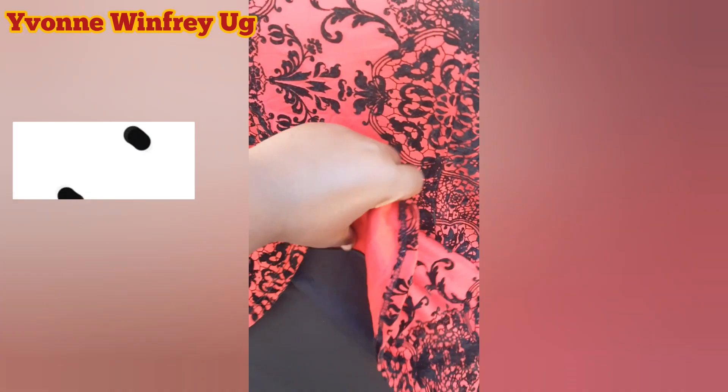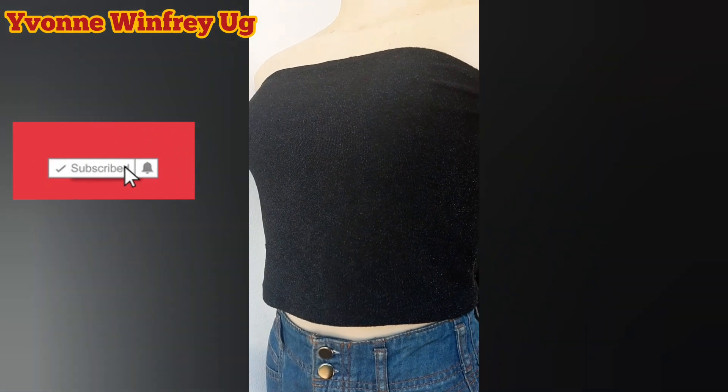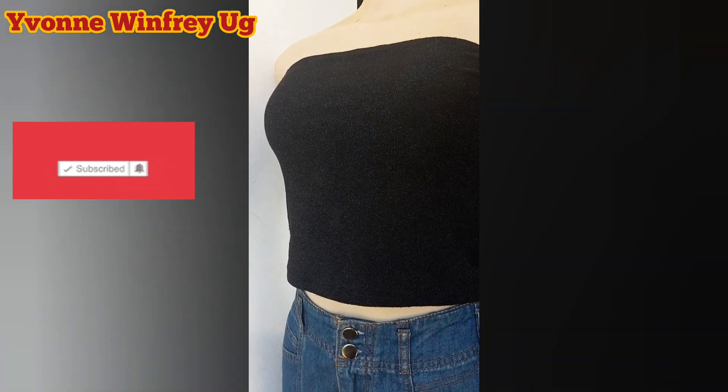That's all I wanted to share today. Remember to like this video and share it with anybody who can find it helpful. I'll be seeing you soon — thank you!